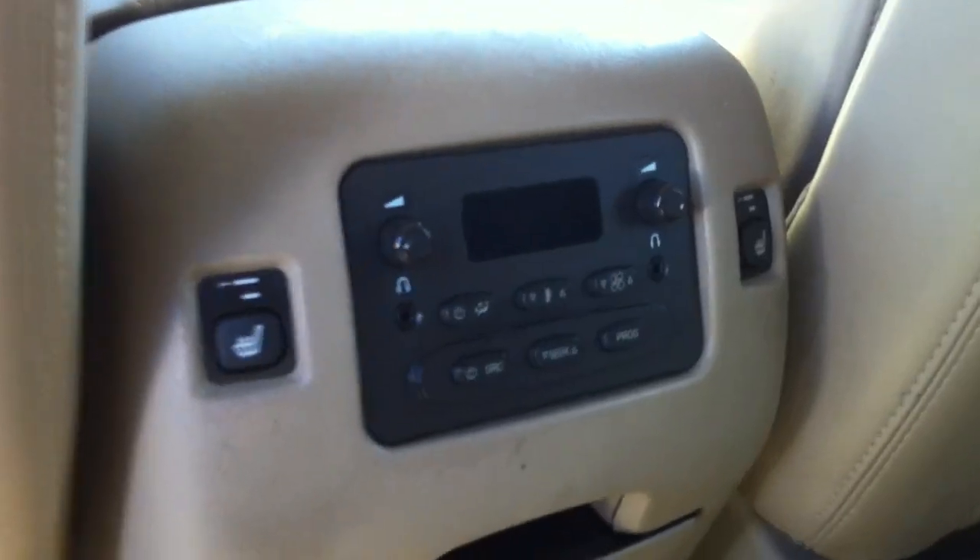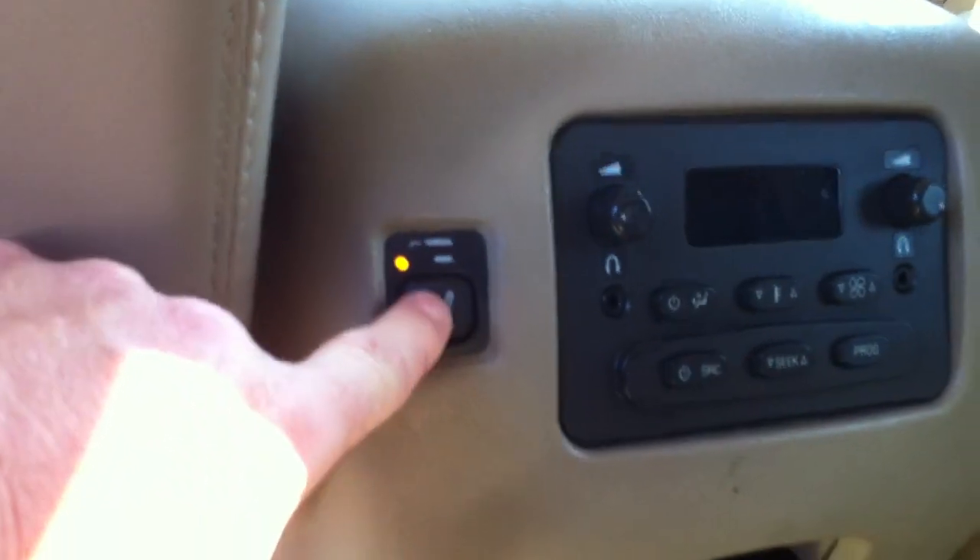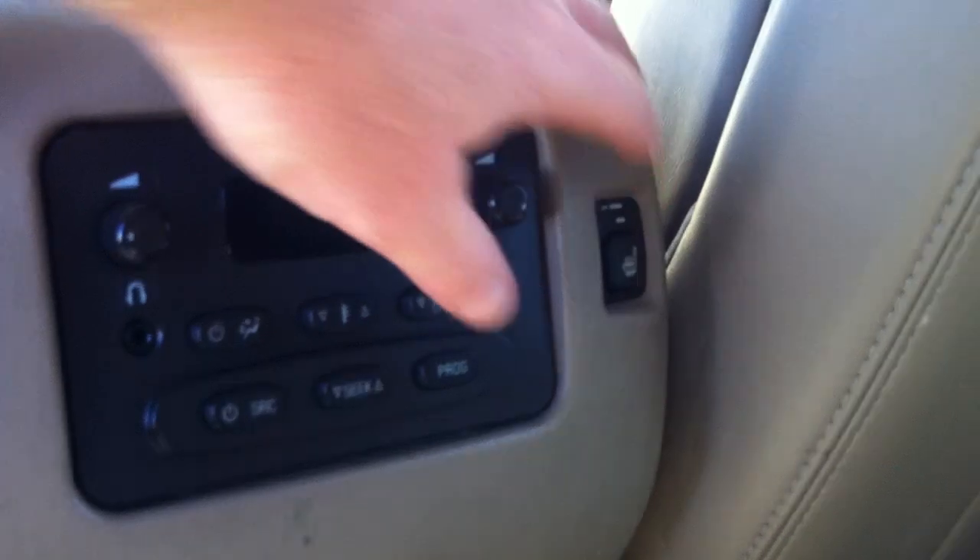It just came back from detail. It looks great. The interior of this car is really, really good. And I just noticed that they're heated rear seats — front and rear heated seats. There's your buttons for the heat right there.